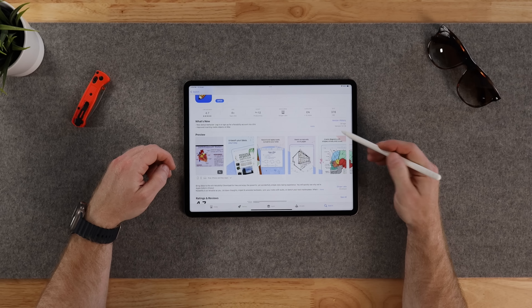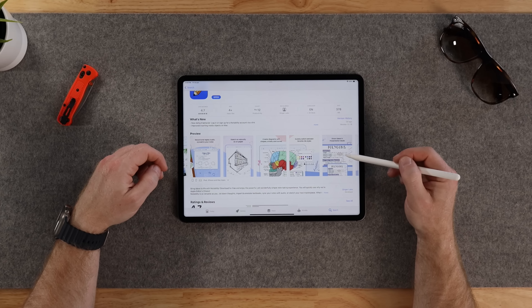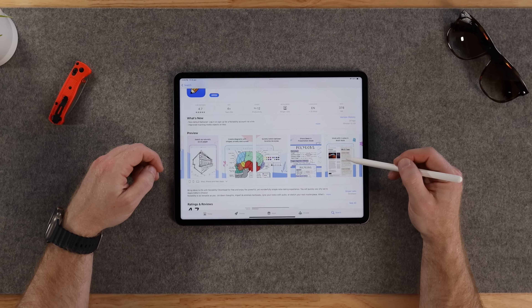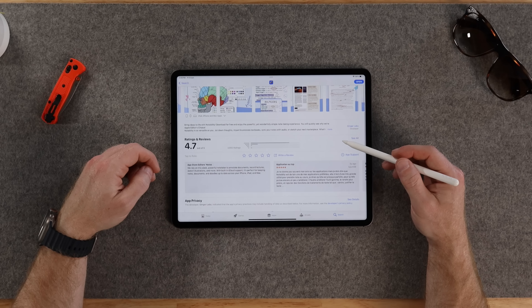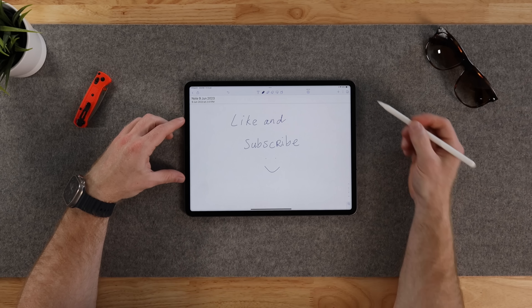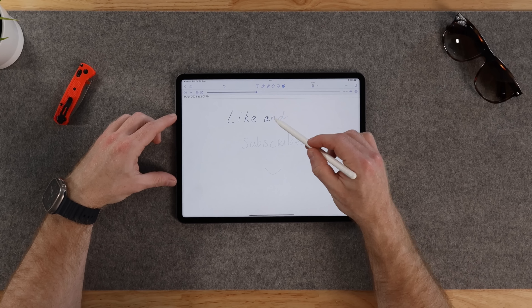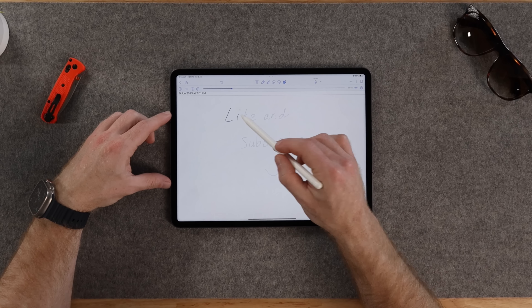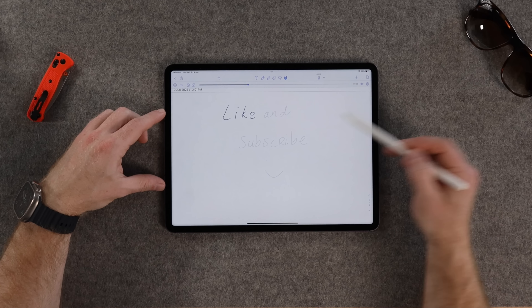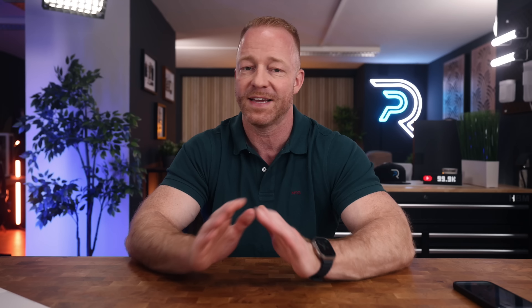Another staple in my app drawer is Notability. I love taking handwritten notes on my iPad, and Notability is a super robust app for that — clean, simple, and easy to use. But it has one feature that sets it apart from the competition: audio recordings are linked to your annotations. While playing audio, you can tap anything in a note to jump to that point of the recording. This is fantastic for lectures, conferences, and business meetings. Annotations you add while playing the recording are also synced to that recording. Ten out of ten — still my favorite handwriting app out there.